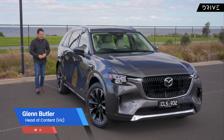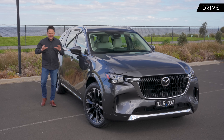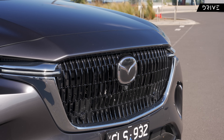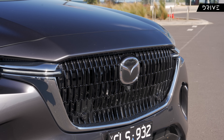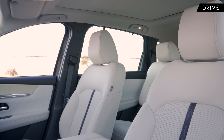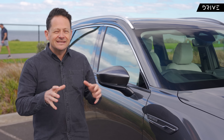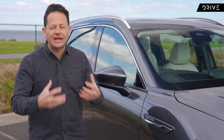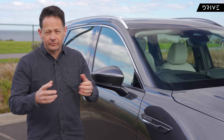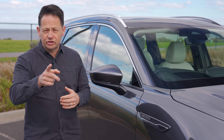This Mazda CX-90 is the biggest, most powerful and most expensive SUV Mazda has ever brought to Australia. This big car has two big questions to answer: does it have the features and refinement to justify Mazda's first ever six-figure SUV price tag? And secondly, is it a sneakily affordable alternative to established luxury brands like Audi, BMW, Land Rover and Volvo? I'm Glen Butler. This is my Mazda CX-90 Azami review and you're watching Drive.